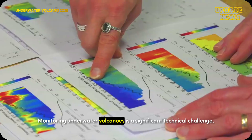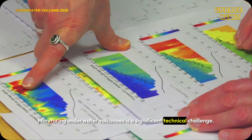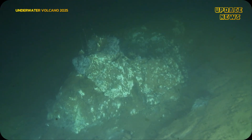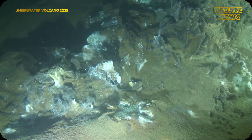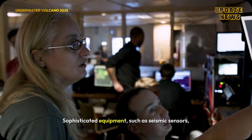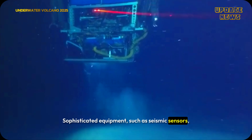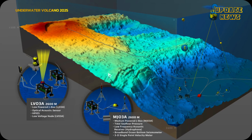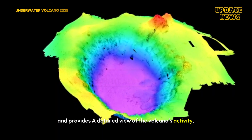Monitoring underwater volcanoes is a significant technical challenge, and Axial Seamount is no exception. A suite of instruments — such as seismic sensors, underwater cameras, and hydrophones — captures data and provides a detailed view of the volcano's activity.